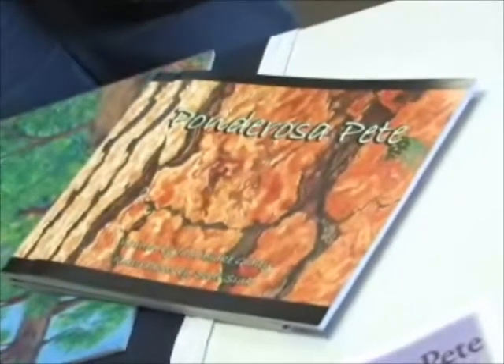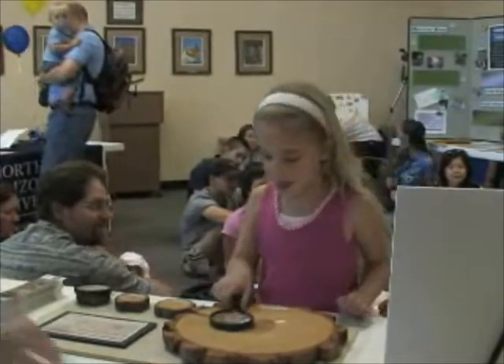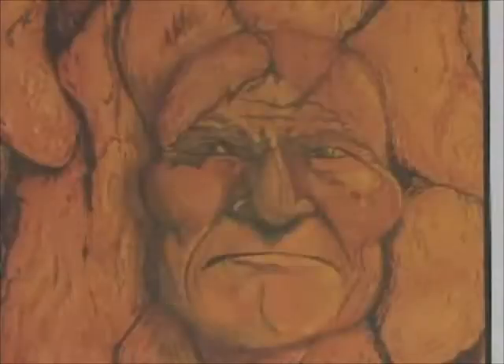Ponderosa Pete will have many opportunities to tell the story of his struggle in the changing forest. When Northern Arizona elementary students return to school in the fall, Ponderosa Pete will be there, along with resources to help tell the pine tree's story.